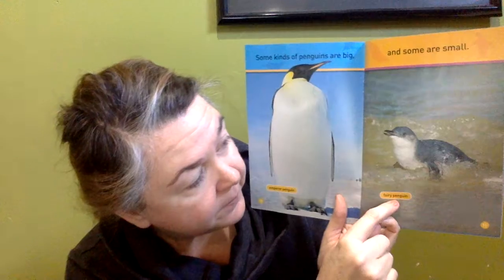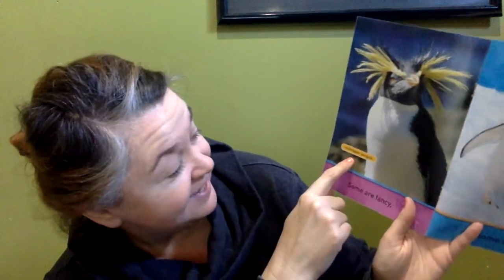Some penguins are big and some are small. So we have an emperor penguin and a fairy penguin. Give me a thumbs up if you've ever seen a real penguin before — have you been to the Kansas City Zoo and saw the penguins? Some are fancy — there's our fancy — and some are plain. This is a rockhopper penguin and this is an Adele penguin. Which one's your favorite? Point to your favorite.